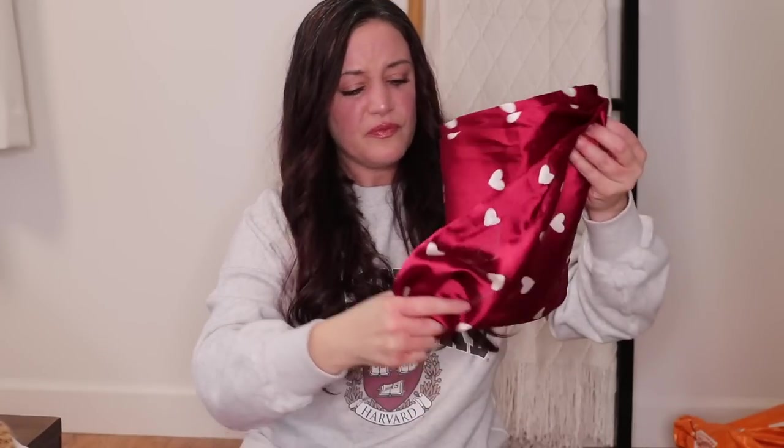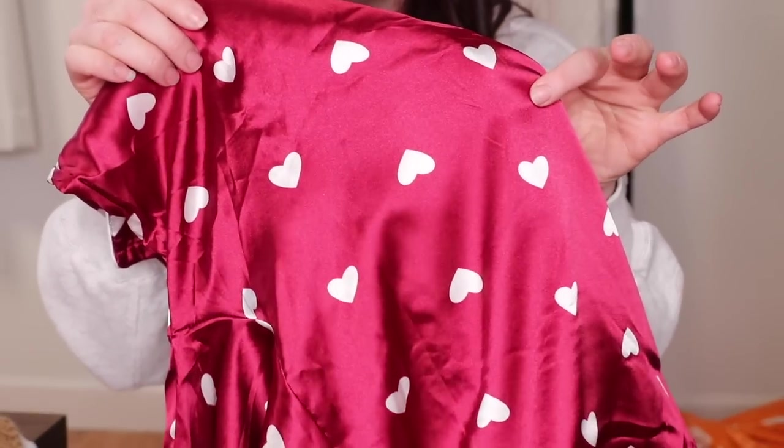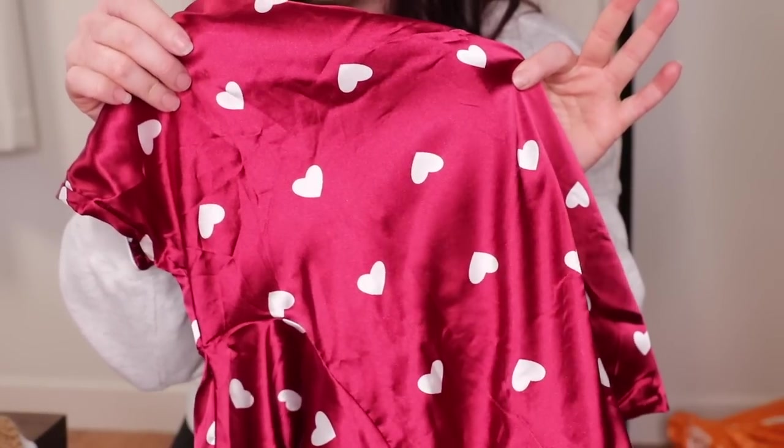It has hearts all over it. The bottoms are kind of like tighter flares — they definitely are form-fitting, but then they flare out at the bottom. You have this cute little stripe detail right there at the bottom. They're so soft. I cannot wait to just jump up in my bed and cozy up in these satin pajamas. Just cute little hearts — absolutely adorable. It's a nice little set for Valentine's Day or for any day, for that matter.